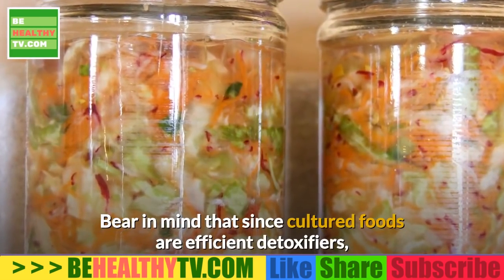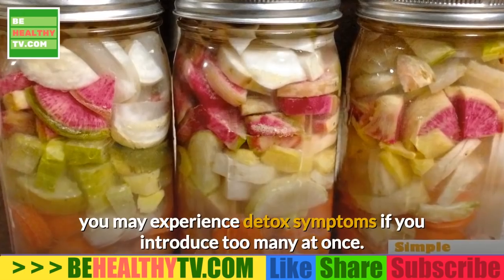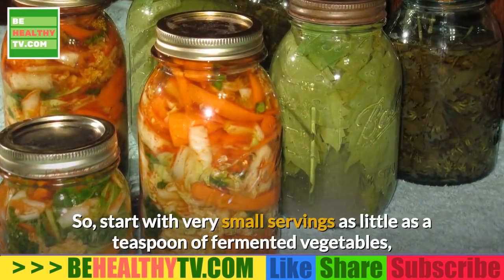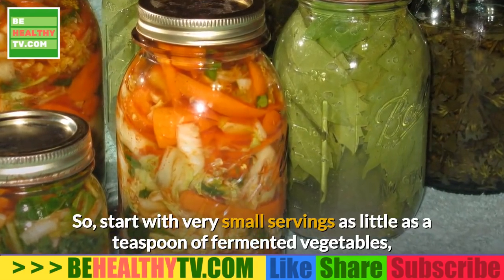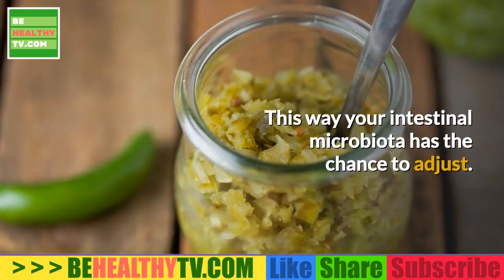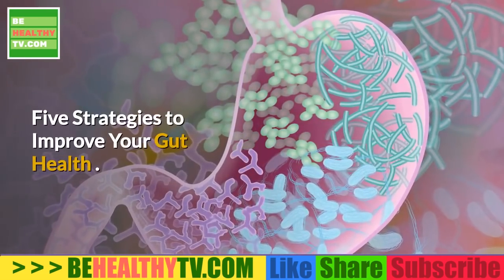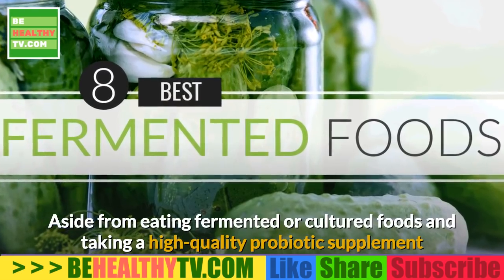Bear in mind that since cultured foods are efficient detoxifiers, you may experience detox symptoms if you introduce too many at once. Start with very small servings — as little as a teaspoon of fermented vegetables, or even just a spoonful of the juice — and slowly work your way up. This way, your intestinal microbiota has the chance to adjust.